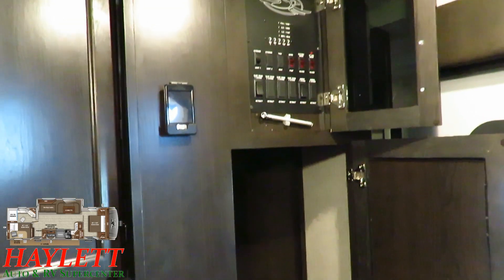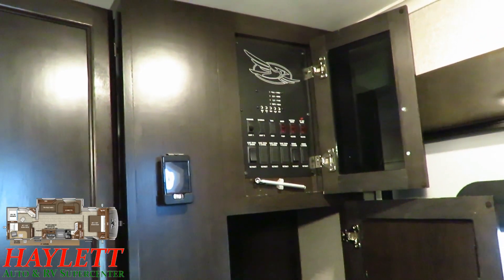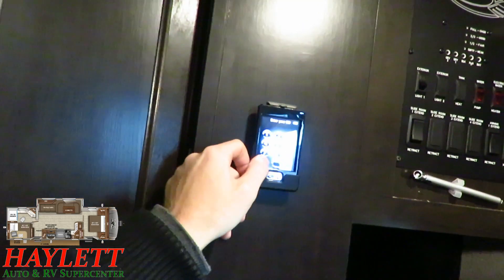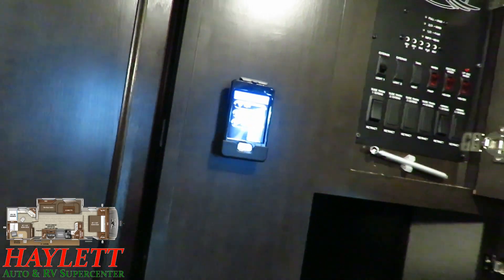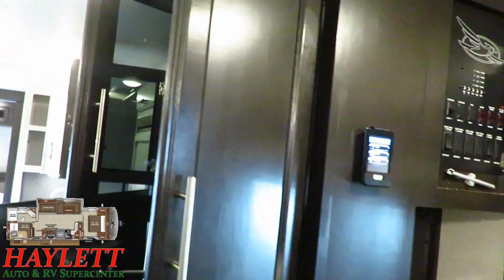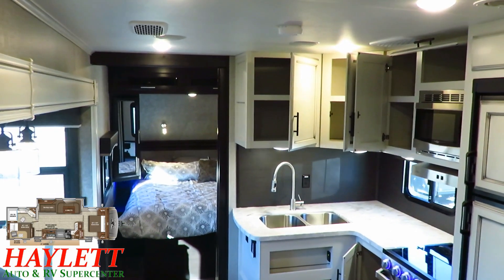Coming around the corner, there's a perfectly partitioned little coat closet, and every manufacturer uses that corner differently — I really like what Eagle's done with it. Because we're so tall, we have a very high-mounted command center to keep the kids' little hands from adjusting your water heater. This RV includes a handy little touchscreen remote that you can dismount and take outside to operate your awning light, the awning itself, the slides — all kinds of neat, upscale fifth-wheel features found in a travel trailer.